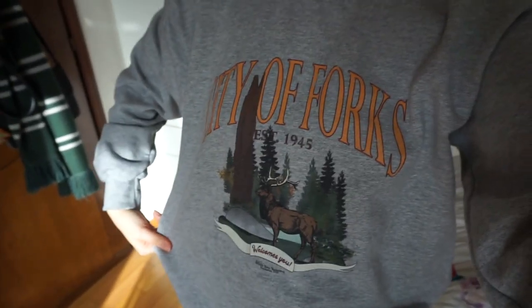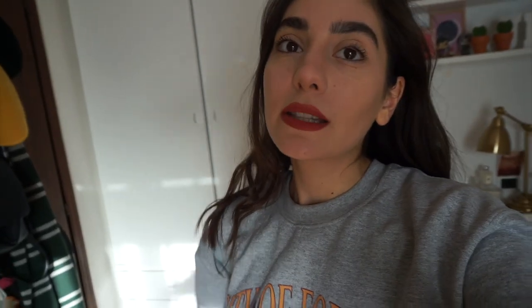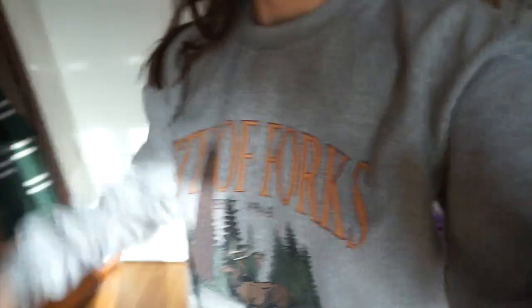Altra cosa che vi volevo far vedere, ma che in realtà avete già visto su Instagram, è questa: la mia felpa di Forks. L'ho presa su Etsy, vi lascio qui sotto il link. Secondo me è meravigliosa. Cioè sembra un po' di quelle felpe che compri nei posti come souvenir, ed è proprio per questo che mi piace. Fa un po' mamma anni 90.